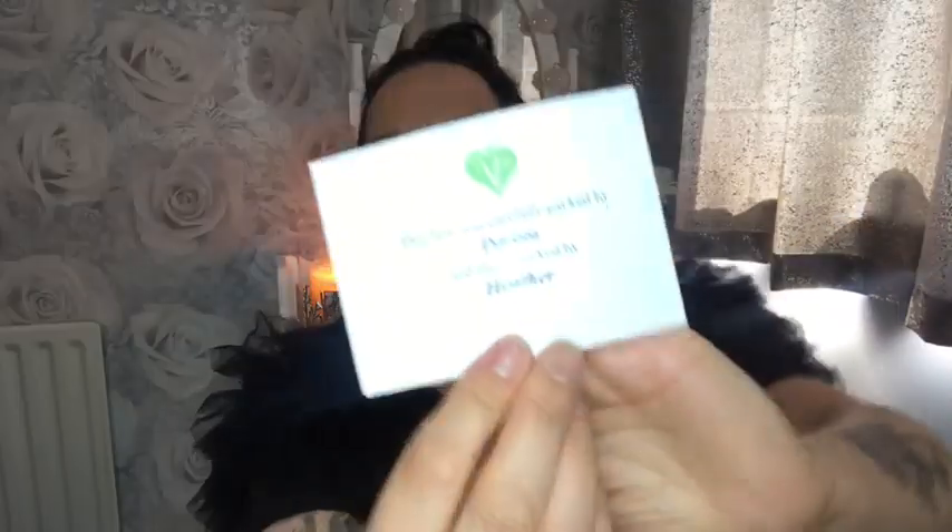So we are — this is the April box, so it'll be Easter. They've started to do this now. This box was carefully packed by Dorota and then checked by Heather. Thanks girls — and thanks, Dorota, if Dorota is a girl, sorry!